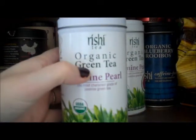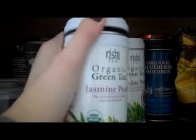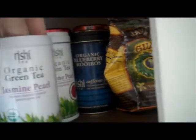This is one of my favorite teas ever — it's the Reishi organic green tea jasmine pearl. It's so delicious. I'll show you what it looks like inside; it's super pretty, the little buds. How cute is that? You just boil a handful of those — however many you want depending on how strong you want it. I just love the jasmine scent; I'm a big fan of jasmine pearl.